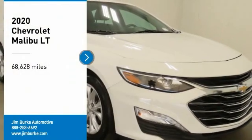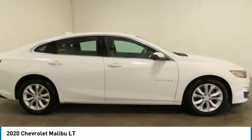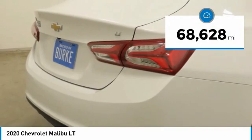Looking for the right vehicle? Check out the 2020 Malibu. A combination of performance and fuel economy, the Malibu is a great commuting car. This vehicle has less than 70,000 miles.